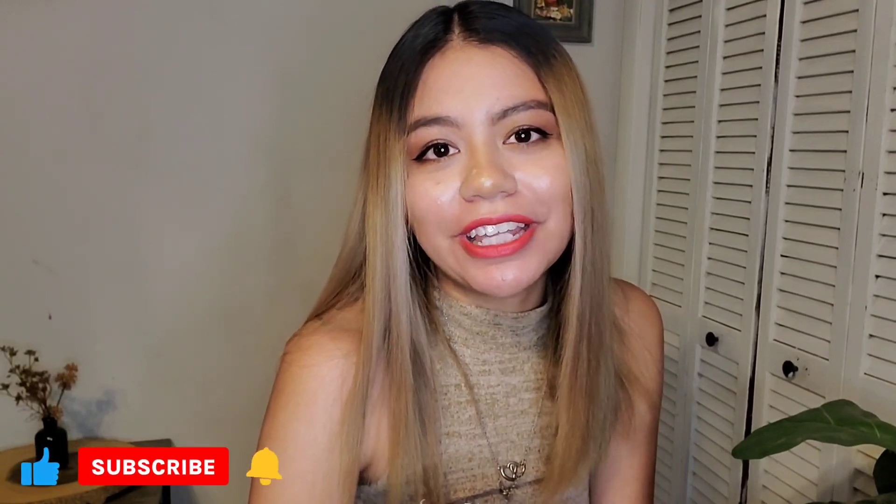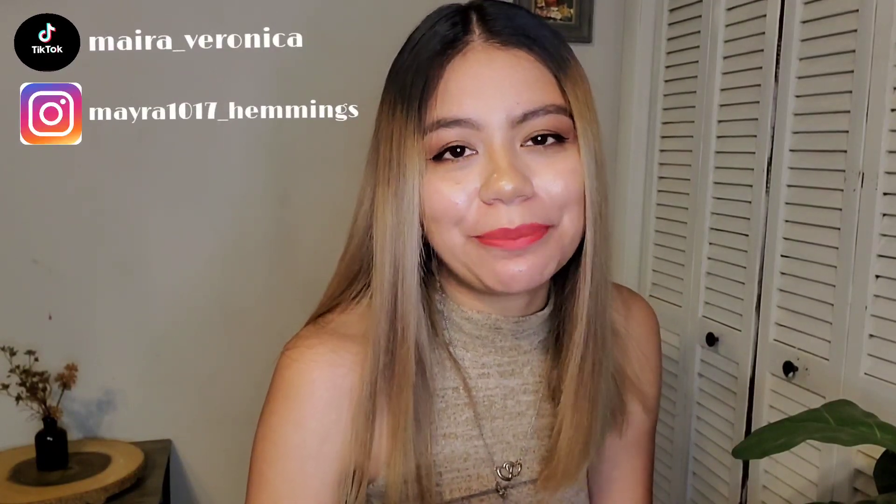Hello everyone, welcome back to my channel. If you're new here, my name is Myra. Like and subscribe if you'd like to. For today's video, I have a fall Shein try-on haul. It's finally September, which I'm super excited for, so happy September everyone. The pieces that I got are all tops, so if you're looking for a cute top for the fall season, then just keep on watching.